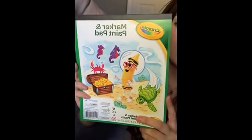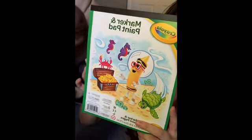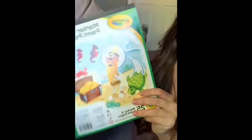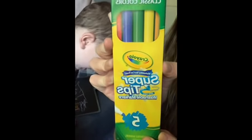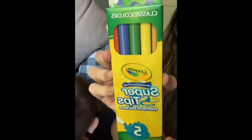My store had a ton of Crayola stuff. I grabbed a marker and paint pad — 25 sheets of paper — for Kaysen. They also had a big construction paper pack, Crayola brand, with 30 sheets. I also have these Super Tips washable markers, Crayola brand as well. There was just a whole section of all different kinds of Crayola stuff — it was really awesome.